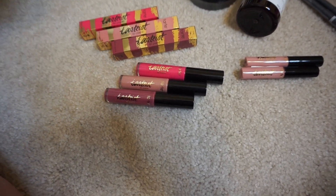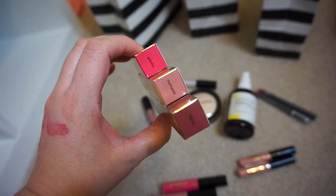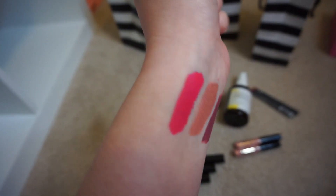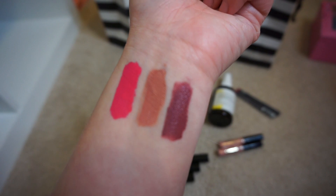I picked up three of the Tarte Lip Paints when they were on sale as a weekly wow. I got the shades Dorbs, Namaste, and Fomo - so a hot pink, a nude, and a burgundy-ish shade. I swatched them too.